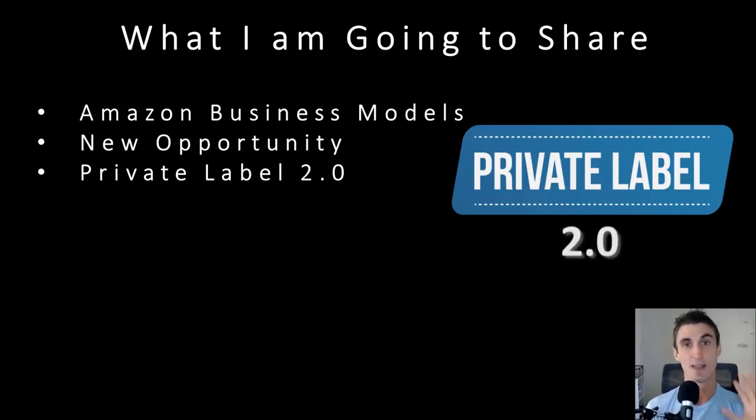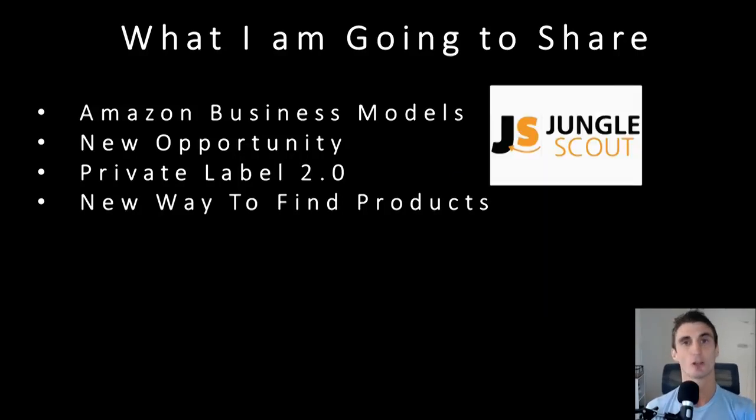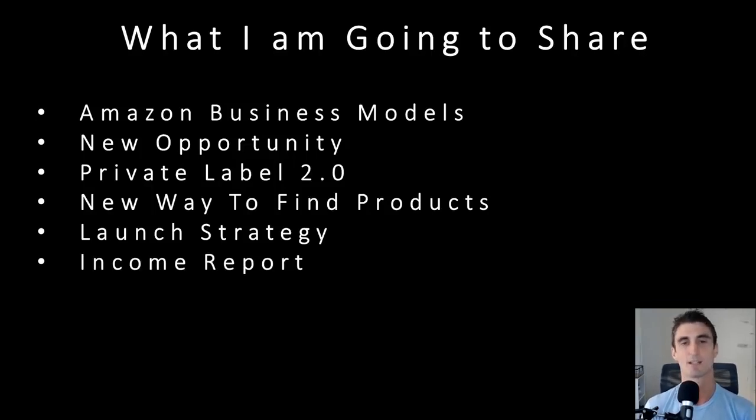It's going to be the next big gold rush. Please get in on this before it becomes saturated like private label has. I'm also going to talk about a new way to find products, because I don't think you need to spend the money on Jungle Scout or Viral Launch — the old product research method, in my opinion, is dead. I'll also share my launch strategy, which is step-by-step and if implemented correctly will get you to the number one rank within the first few days, if not the first week of launching your product. This is a very powerful launch strategy.